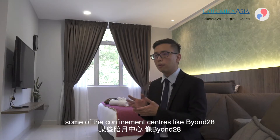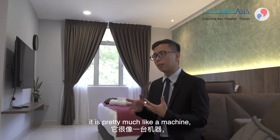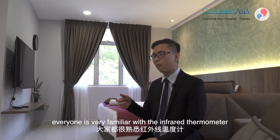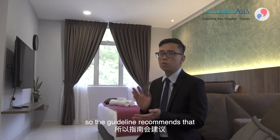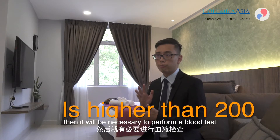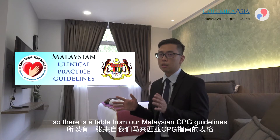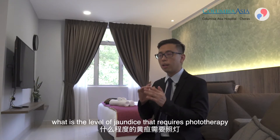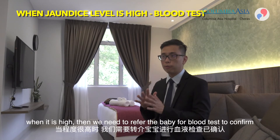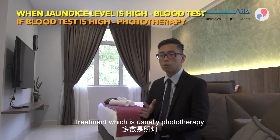If the baby is not drinking well, they become dehydrated, don't pass urine, and bilirubin builds up to dangerously high levels. Some confinement centres have a transcutaneous bilirubinometer — a machine similar to an infrared thermometer that you scan to get a reading. The Malaysian CPG guideline recommends that if the jaundice level reads above a certain threshold, a blood test is necessary to confirm the level and determine whether phototherapy is required.